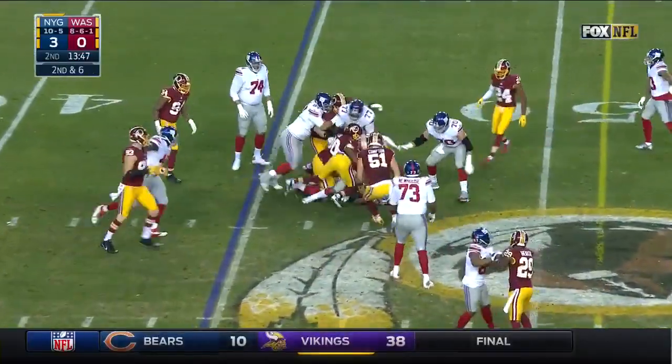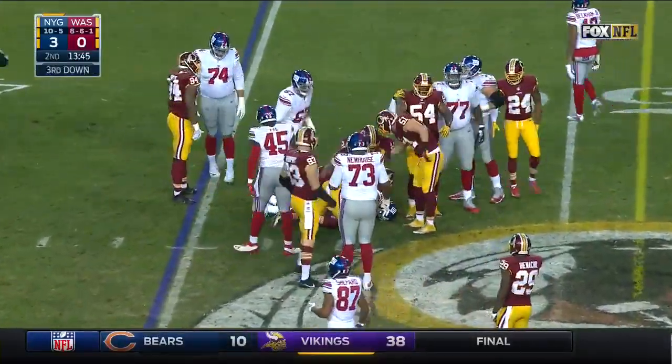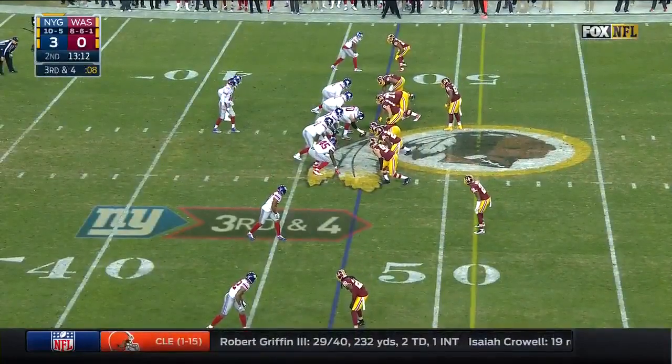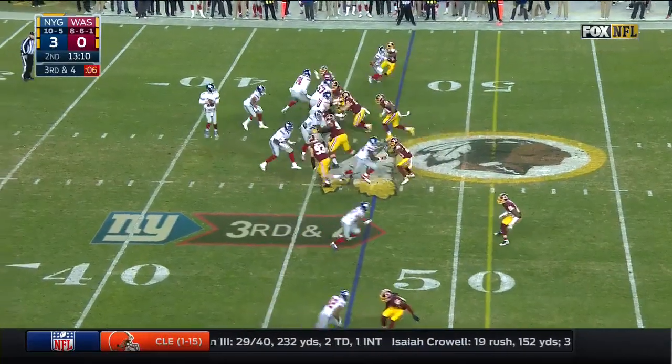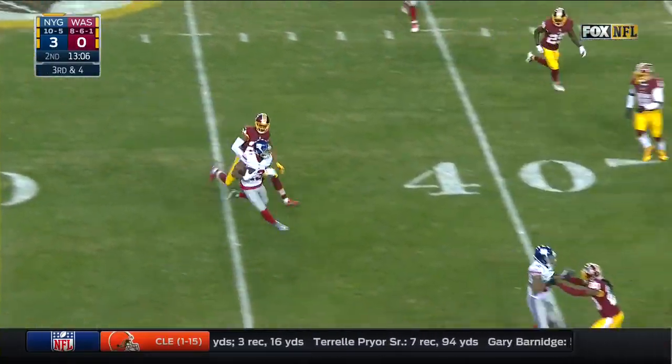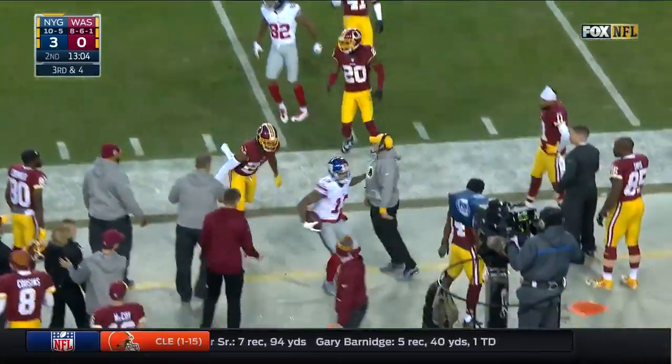Here's Jennings, gain of just two — third down coming up. Trying to find something to get this offense going. Blitz — Giants pick it up, and there goes Odell Beckham out at the 41.